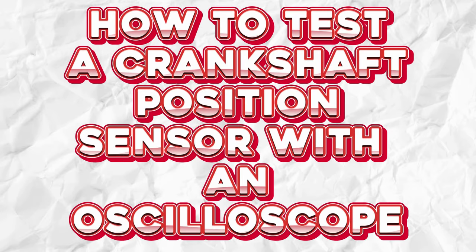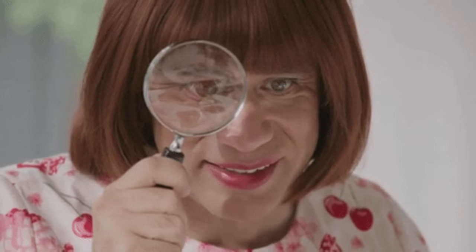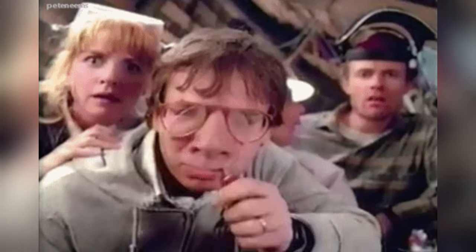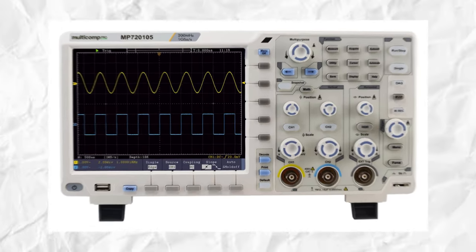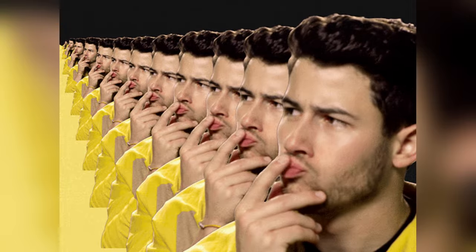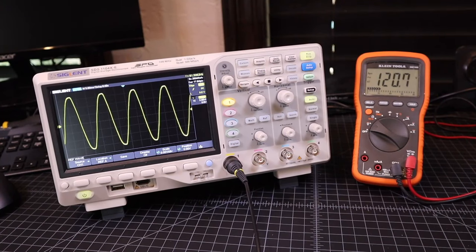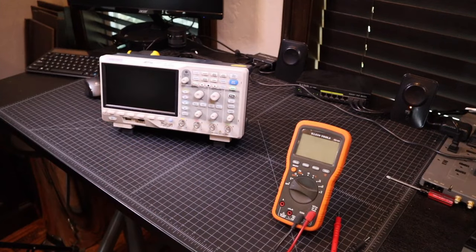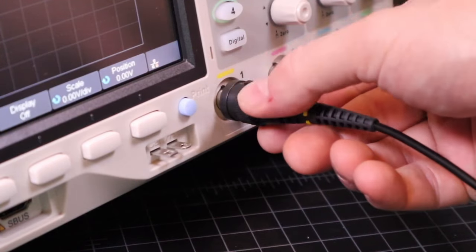Now let's dive into the nitty-gritty of testing this sensor. Imagine you're an automotive detective and your trusty magnifying glass is an oscilloscope — we're on the hunt for waveform clues. First, you need to know what the expected waveform should look like. Hook up your oscilloscope to the sensor and get ready: we're talking about clean peaks and troughs, no noise, and certainly no missing waveforms.